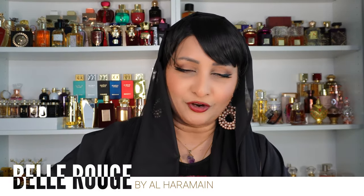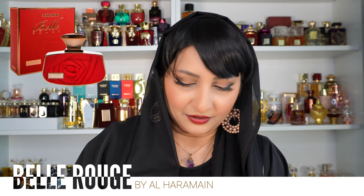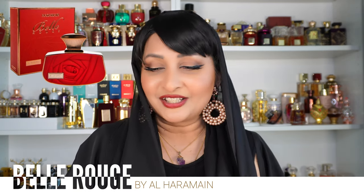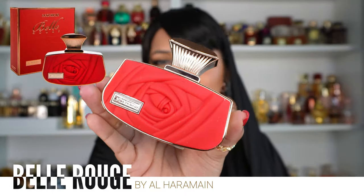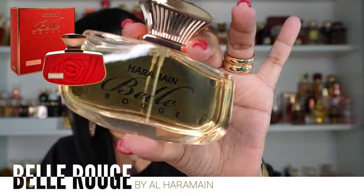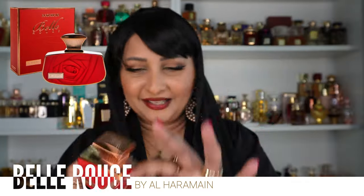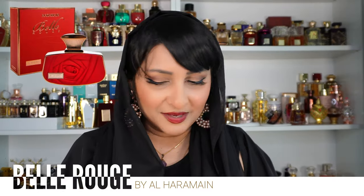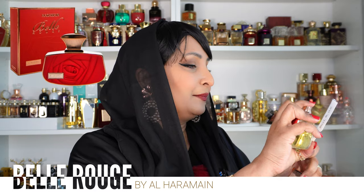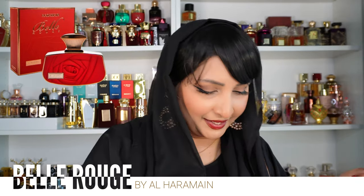The next one is from Al Haramain — this is Al Haramain Belle Rouge. I love this bottle so much. The front rosy part is rubbery and it's just a very cute bottle. Immediately you're like, this is going to be a rosy perfume. It's categorized as an amber floral and it's compared to YSL Libre. I'm a die-hard fan of Libre, so of course I wanted to see this. I have Libre Le Parfum in a 30ml — I'm going to spray both and tell you if they smell similar.